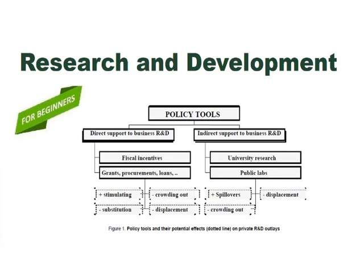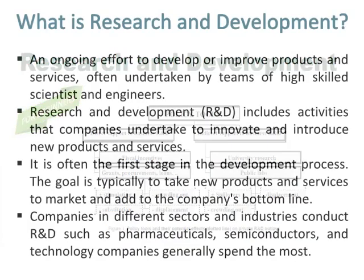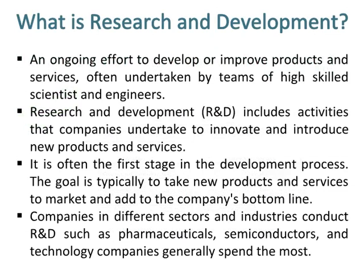Research and development. What is research and development? An ongoing effort to develop or improve products and services, often undertaken by teams of high-skilled scientists and engineers.